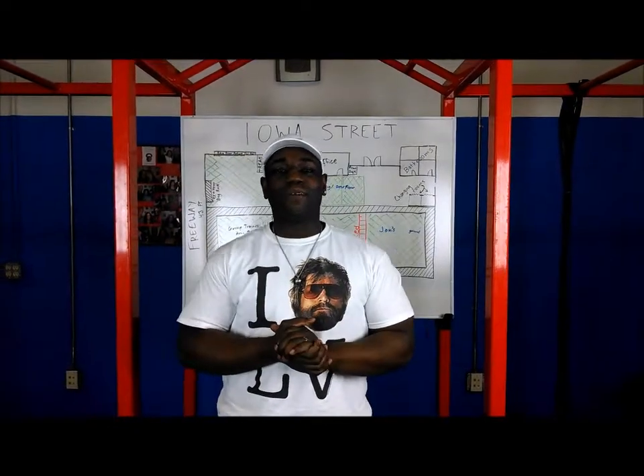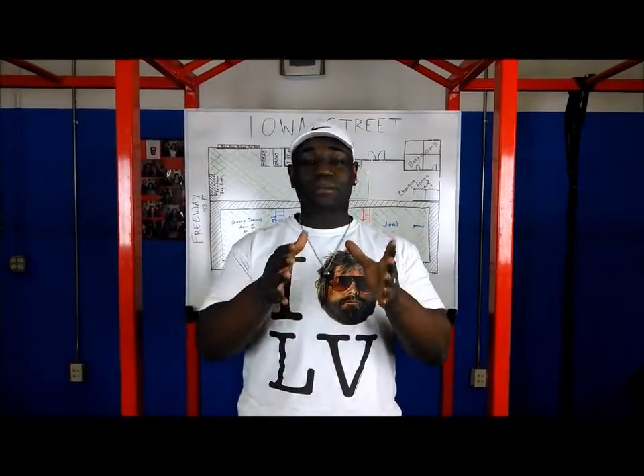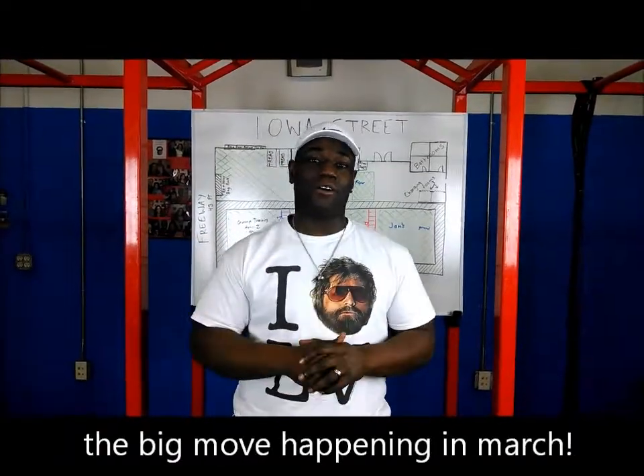Hey guys, it's Robert with ForeverFit. I'm here to give you a little update about what's going on in the studio. And I'm sure you've already read the emails and heard the buzz about the new facility.